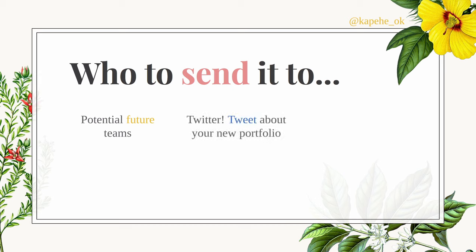Tweet about your new portfolio — there's no shame in tweeting about your stuff. If you built your portfolio, I want to see it. Tweet it out. And a really cool thing: if you have new content, you can tweet 'latest YouTube video out' and put the link to your portfolio rather than directly to YouTube. Then viewers can see all your other content too. So definitely tweet about it.